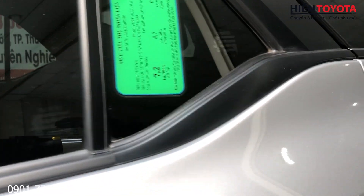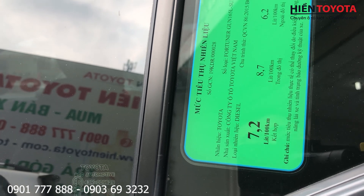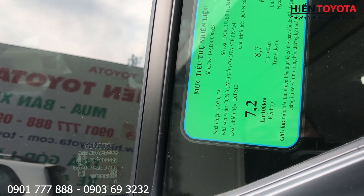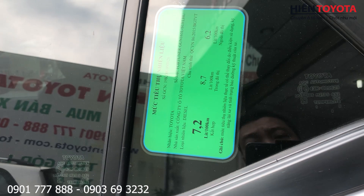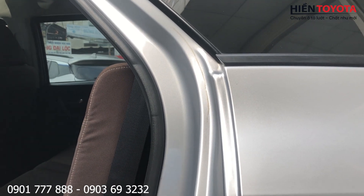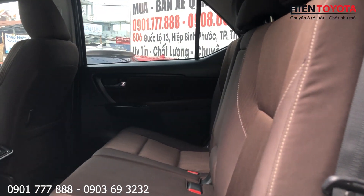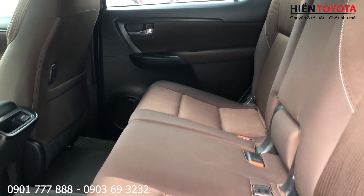Mình coi cái mức tiêu hao nhiên liệu này. Ngoài đô thị là 6,2 lít, trong đô thị là 8,7, và kết hợp là 7,2. Nói chung là xe này cực kỳ tiết kiệm nhiên liệu nhé, rất là phù hợp cho những anh chị nào chạy dịch vụ.